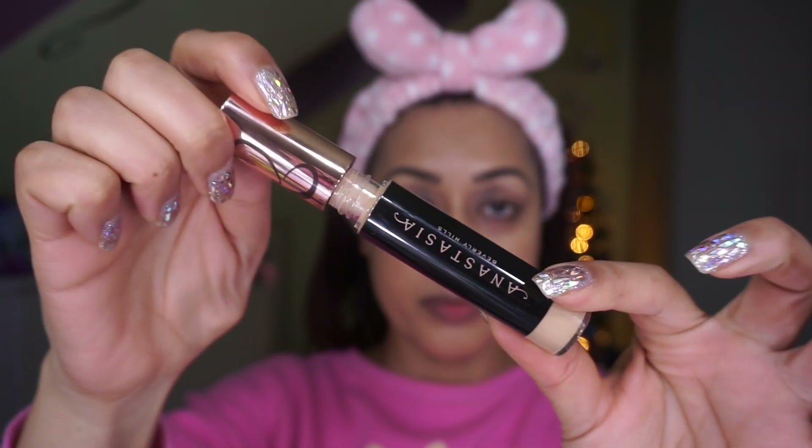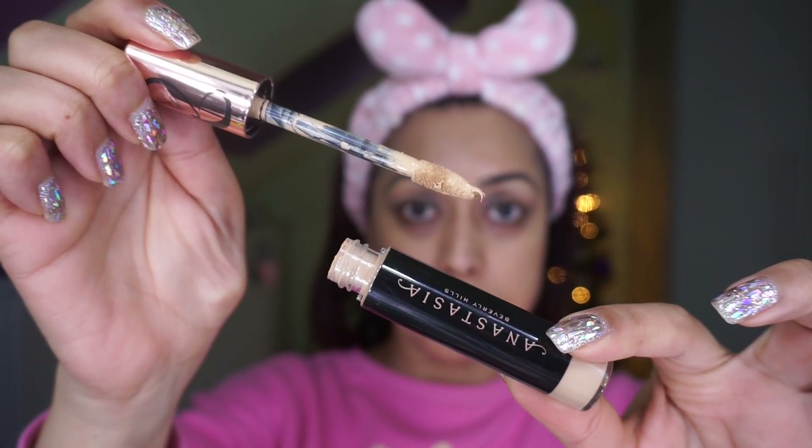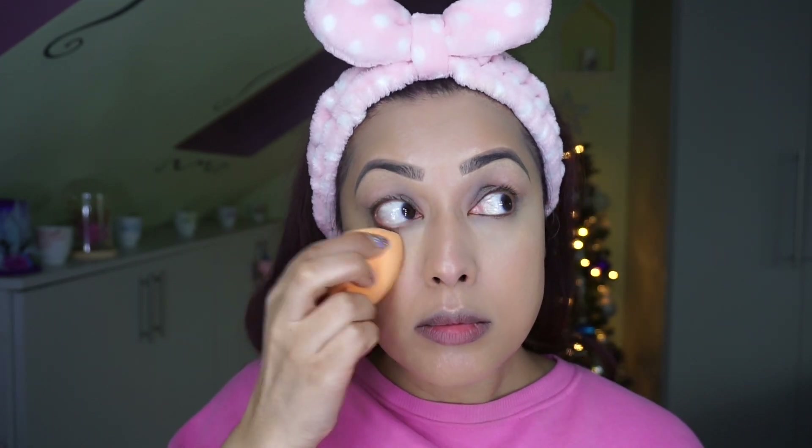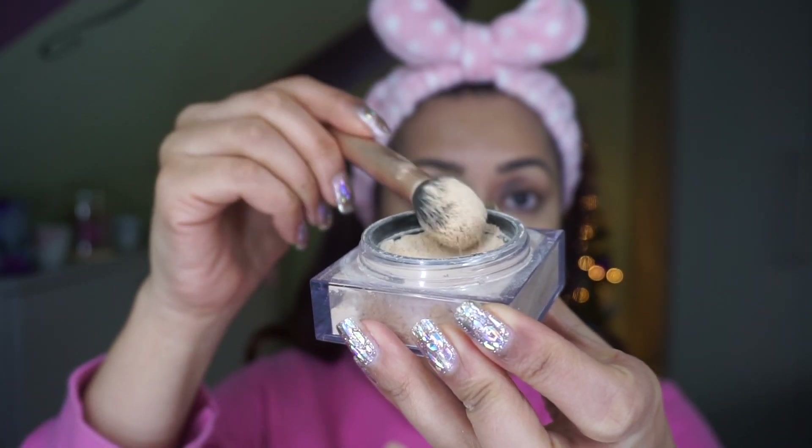Moving on to eye primer — this is the Fenty eye shadow primer. You're not actually supposed to apply that much — just a little bit, enough to cover your eyes lightly, not heavily. Then I'm using the brand new Anastasia concealer, which I got on Black Friday. I don't apply much concealer either — what you see on Instagram is overkill. This is all you need to cover up dark under-eye circles.